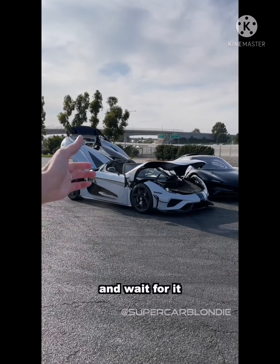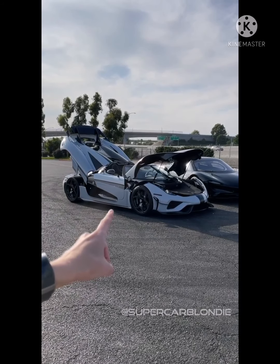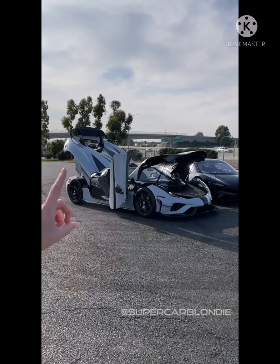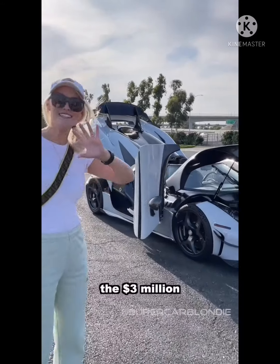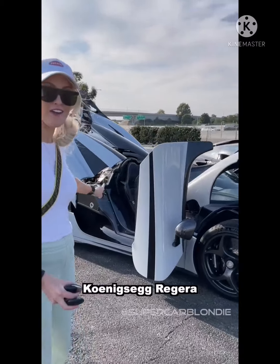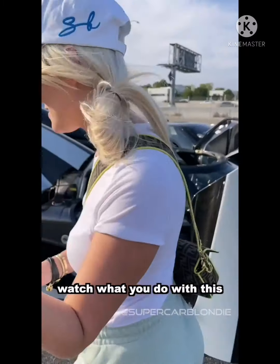So much drama — wait for it. This is the three million dollar Koenigsegg Regera. Now this is your key — watch what you do with this.